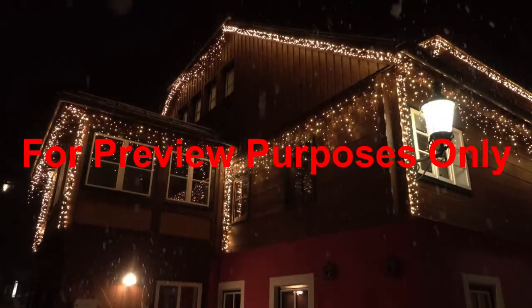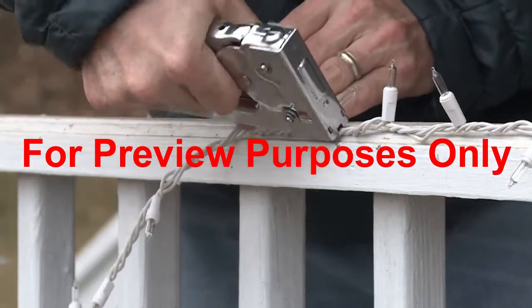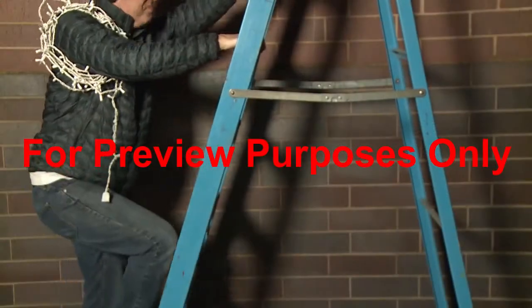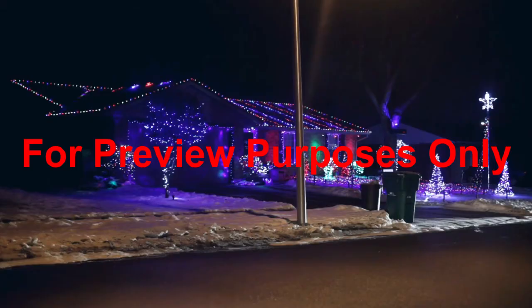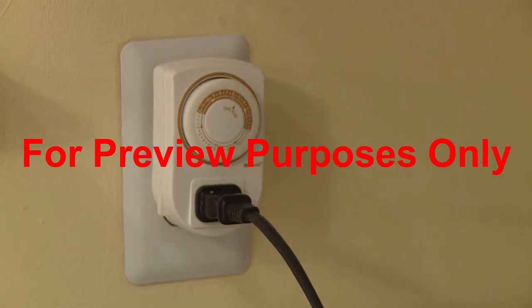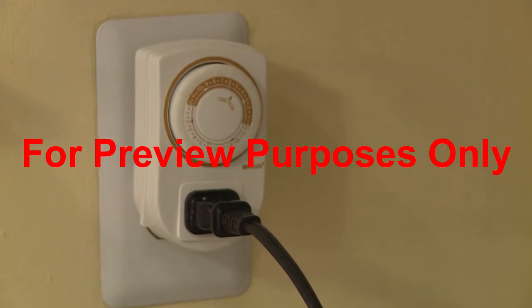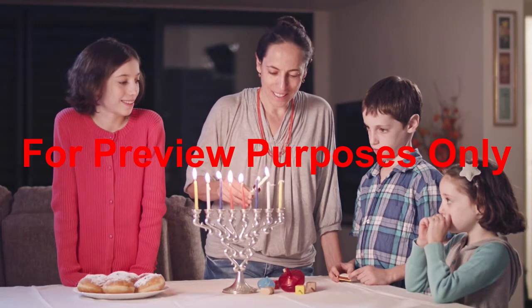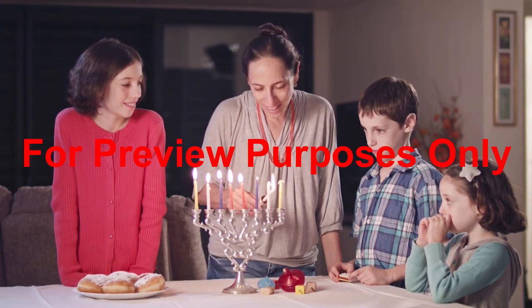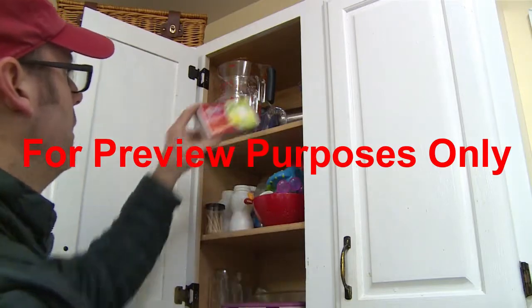Any lights and other electric decorations that you use outside should be UL approved for outdoor use. Make sure that everything is securely attached. Be careful if you have to climb a ladder to put things up. When you're not there to enjoy them, you should unplug both your indoor and outdoor lights. Use light timers for your regular lights if you're worried that burglars will be tipped off that you're not home. Candles are also a part of many winter holiday celebrations, but they too must be kept away from materials that can catch fire.